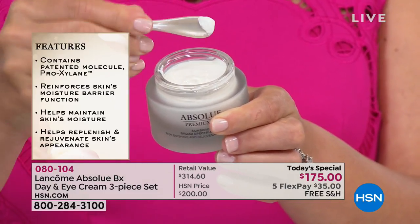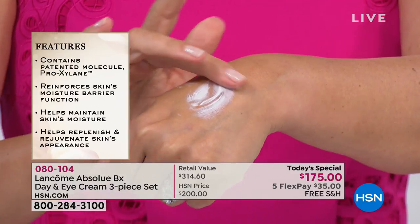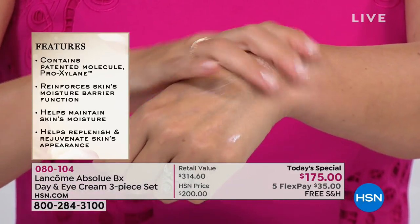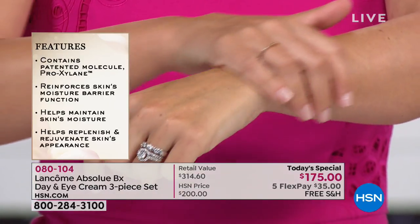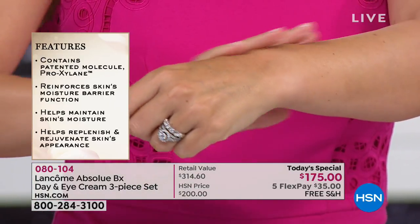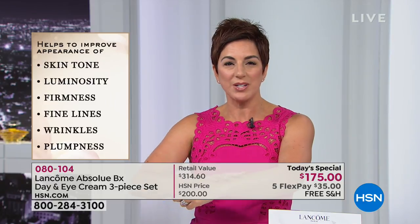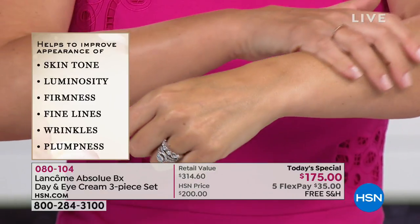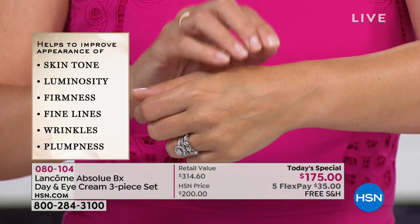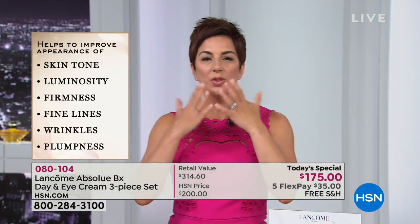Less is more with this formula — use just a tiny amount with the included spatula. Look at how decadent, emollient, nurturing, and hydrating it is instantly on your skin. You can see how your skin is going to drink it in. It drenches and quenches your skin, infuses it with moisture. Your skin tone, luminosity, and firmness will all be improved, and those fine lines and wrinkles are going to be smoothed.